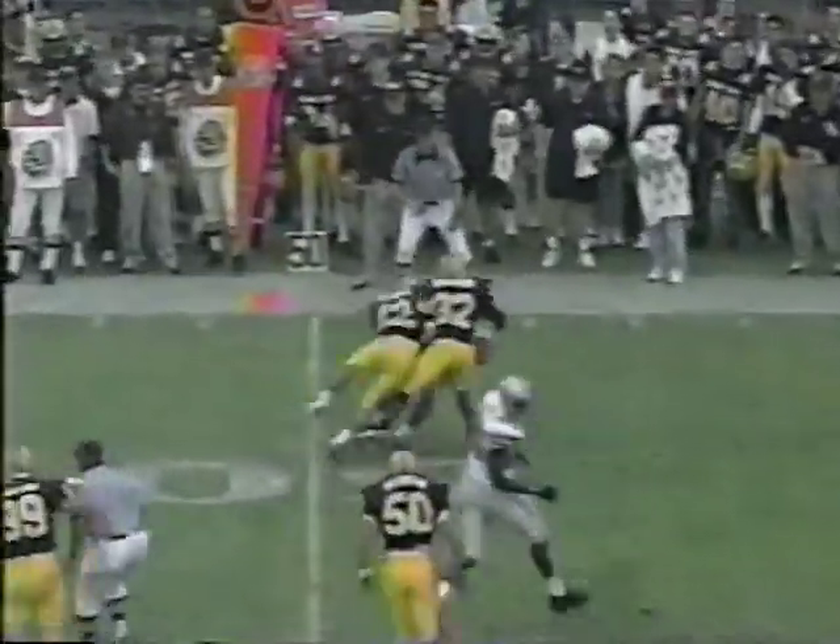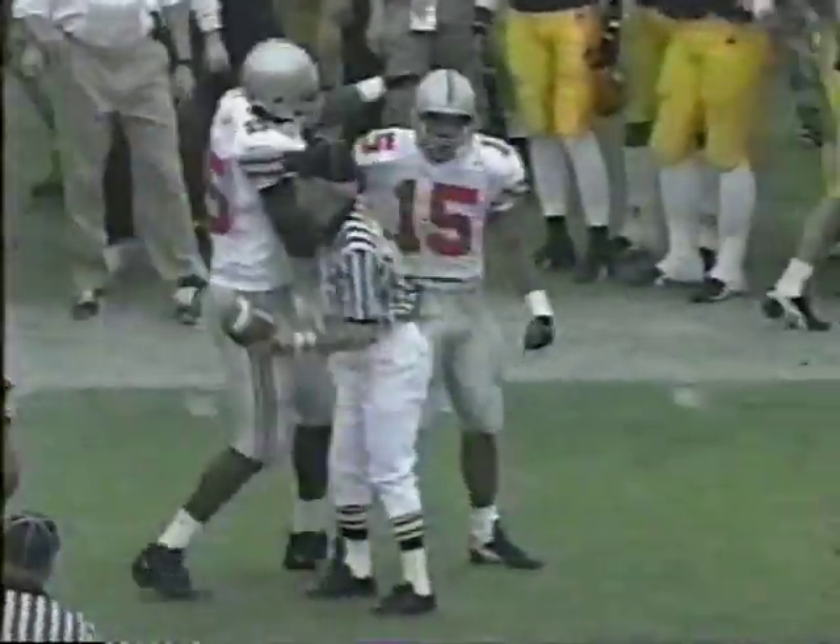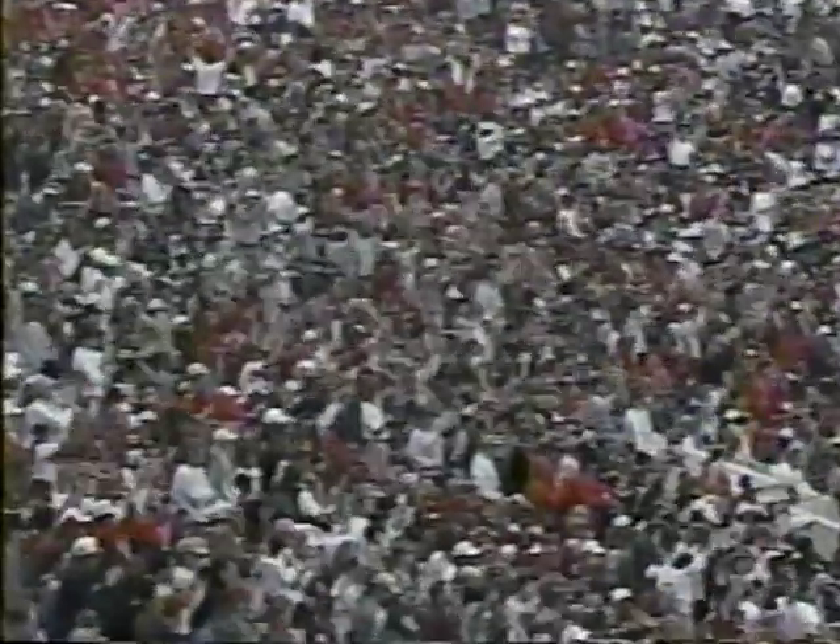Safety. Short drop, fires high — complete, first down. Buckeyes at the Sun Devils 45-yard line. He put the ball back in Dee Miller's hands — the sophomore from Springfield, Ohio — with his second reception of the game.